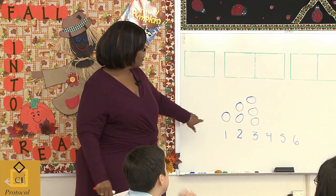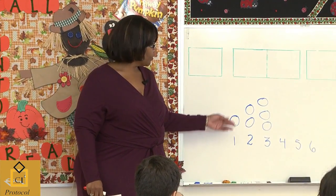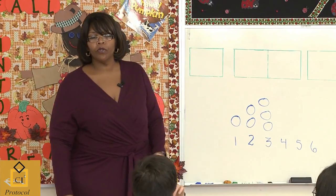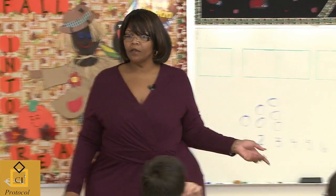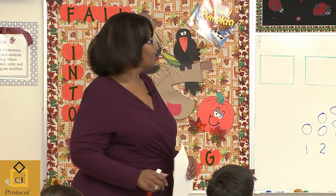Now, I want you to look here. I have circles on the board. One circle, two circles, three circles. What do we think is going to go next? Four circles. Four circles. Five circles. It's pretty obvious, right? Five circles.